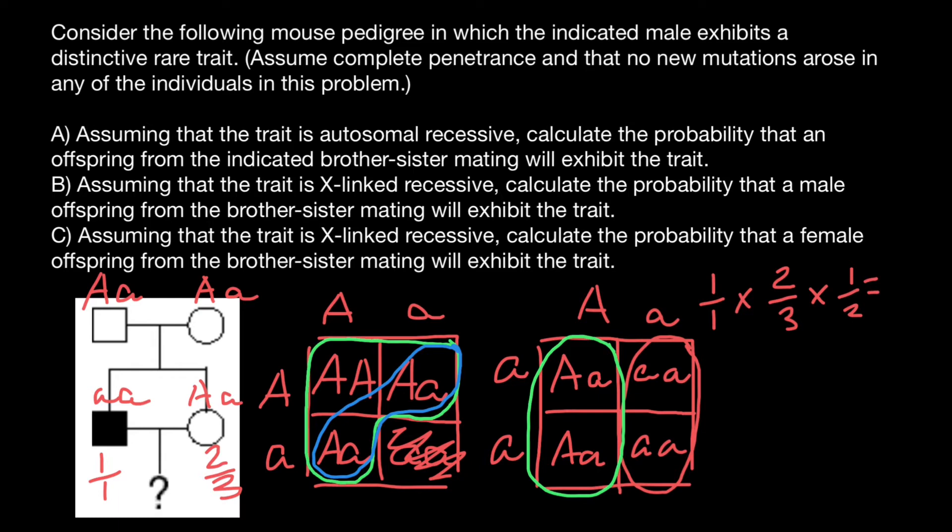So two in the numerator and in the denominator one times three is three times two is six. So two over six, which also equals one third. We have found the probability that the offspring would be affected with this genetic disorder — that is the answer to the first question. Now let's check the second question: assuming that the trait is X-linked recessive, calculate the probability that the male offspring from the brother-sister mating will exhibit the trait.